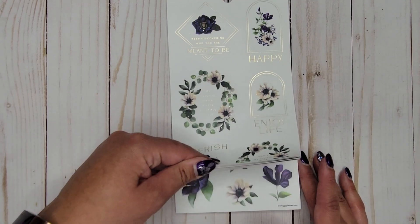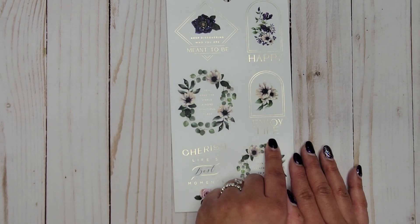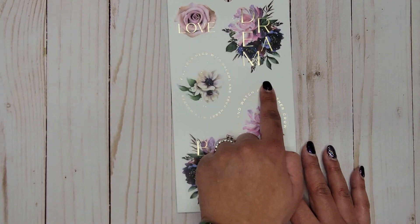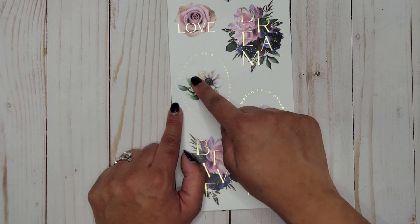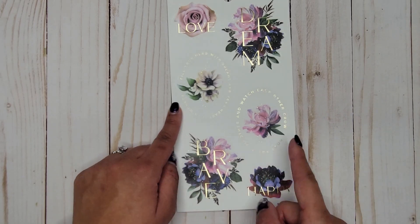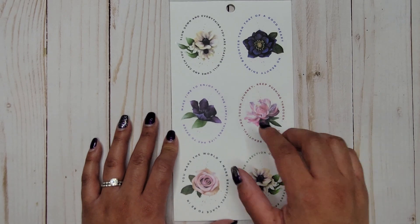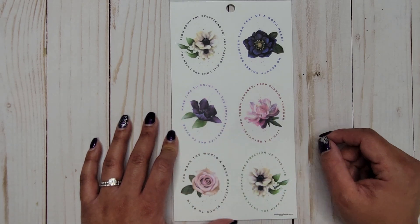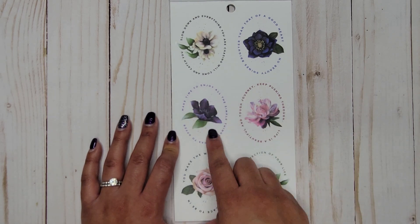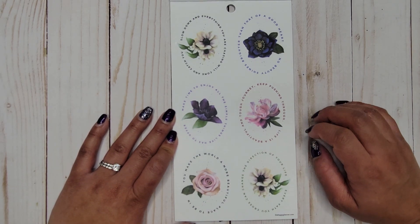It looks like all these are now on clear stickers. We have: 'Keep discovering who you are meant to be,' 'Happy,' 'You make the world a more beautiful place,' 'Enjoy life,' 'Cherish life's best moments,' 'Don't be afraid to be you,' 'Love,' 'Dream,' 'Fill your head with dreams and your heart with wonder,' 'Root for each other and watch each other grow,' 'Brave and happy' — I think that's my favorite on this page. 'Slow down and everything you are chasing will come and catch you,' and 'No beauty shines brighter.' I'm trying to turn my head to read these. 'Make time to enjoy all the simple things life has to offer,' 'Life is a beautiful and tough journey — keep pushing through.'